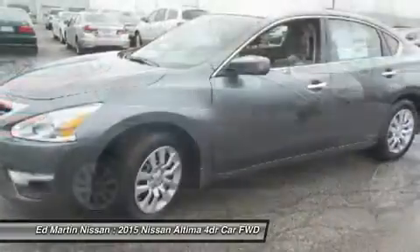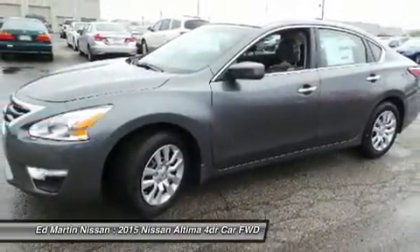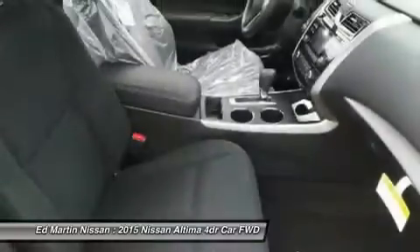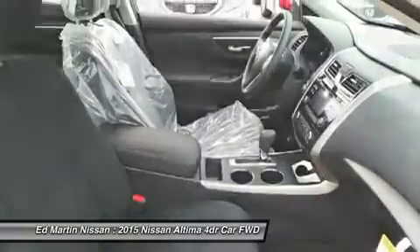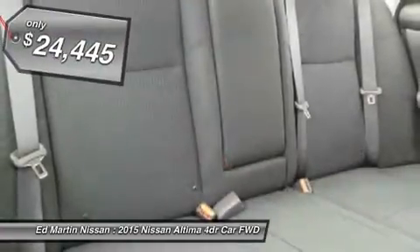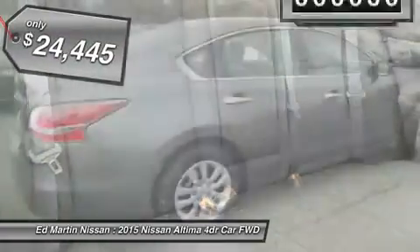Combine that with a powerful V6 or efficient four-cylinder engine, six standard airbags, and over 5,000 quality and performance tests, and you'll see the Nissan Altima is made to drive and built to last — and is priced below $25,000.